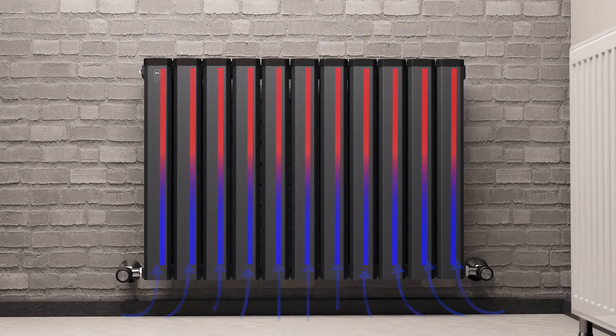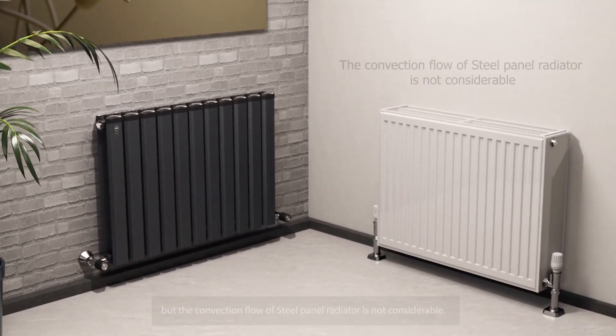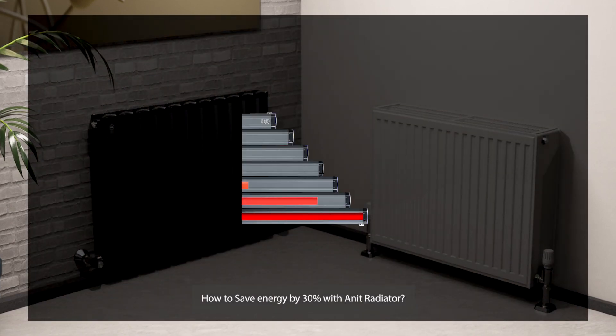The convection flow of the steel panel radiator is not considerable. Here is how to save energy by 30 percent with the Anit radiator.